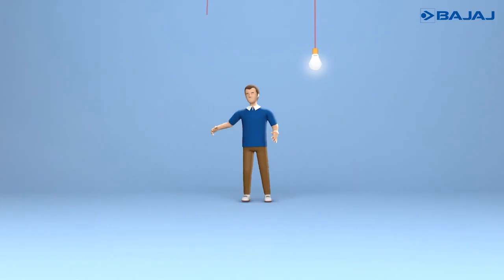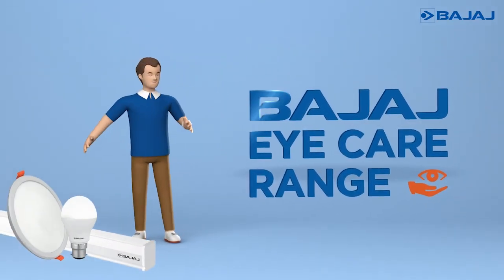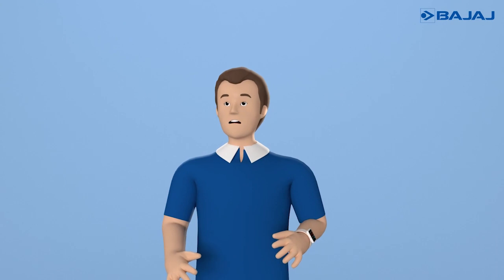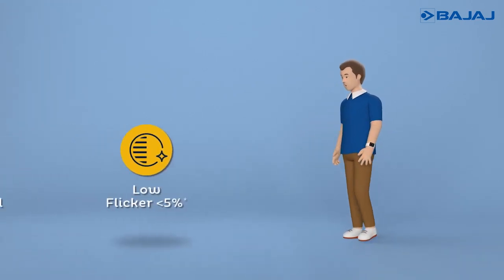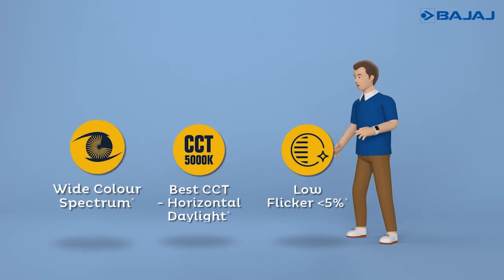Therefore, Bajaj is launching its new eye care range that gives superior light quality by maintaining a perfect balance of all the elements. You must be wondering what these elements are. There are three main elements that determine the quality of an LED light: flicker, correlated color temperature, and spectrum.